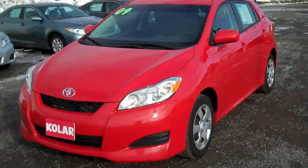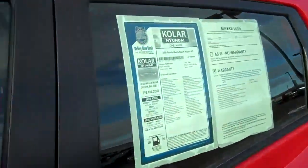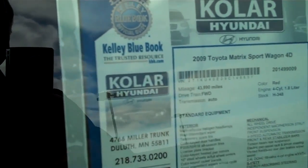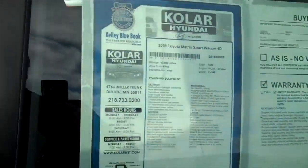Look at that. Red, four-door, hatchback — they call this actually a Toyota Matrix Sport Wagon four-door. 44,000 miles, front-wheel drive, automatic transmission, four-cylinder, 1.8 liter.